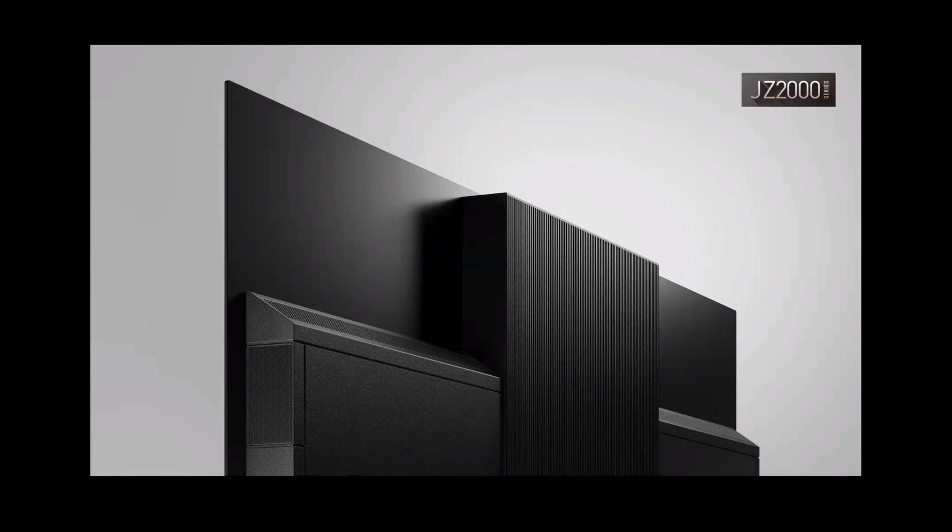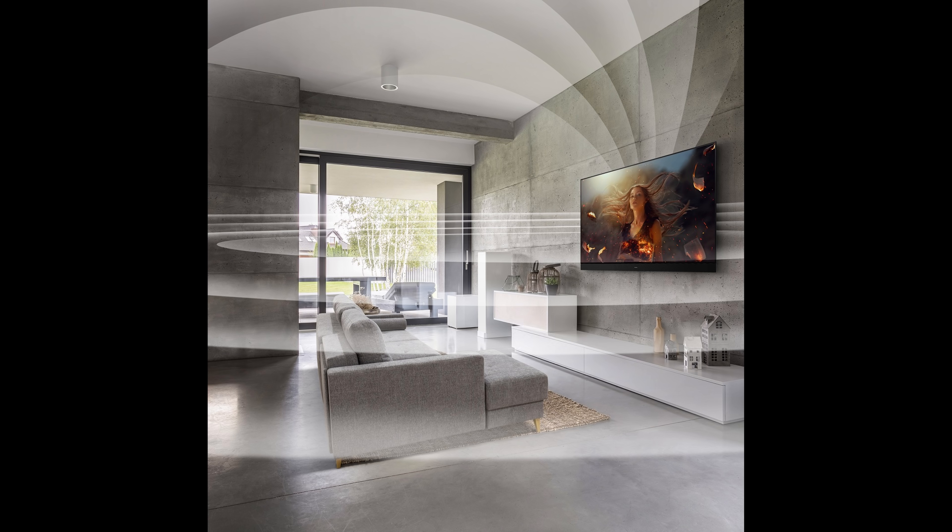On the JZ2000, Panasonic has gone one step further and added side-firing speakers to the back of the television near the middle portion, which will emit sound and bounce it off the walls to provide an even more immersive Dolby Atmos experience without having to purchase additional external speakers, soundbars, or things like that.